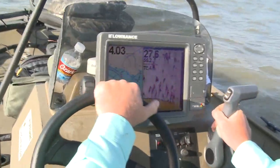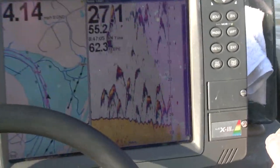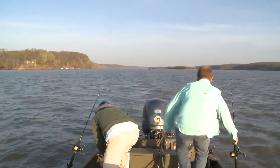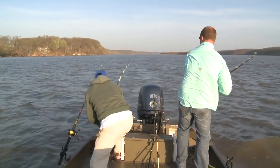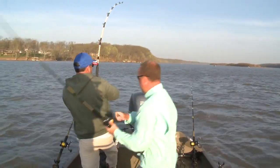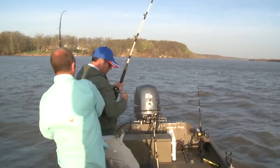Big fish right there. There he is — pull it right out of there. Pull these lines out. I think this one's going to walk over here.